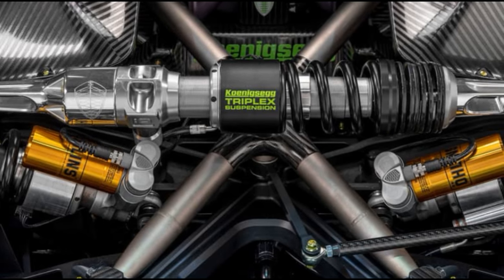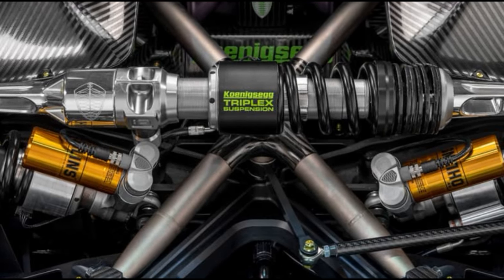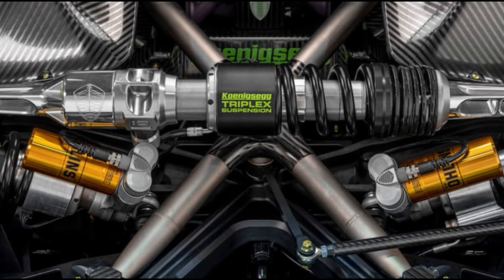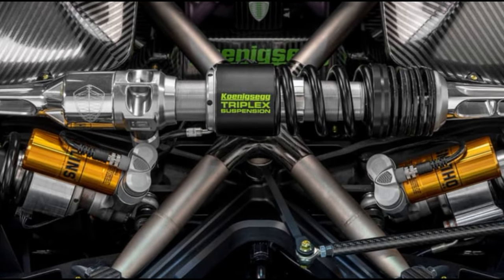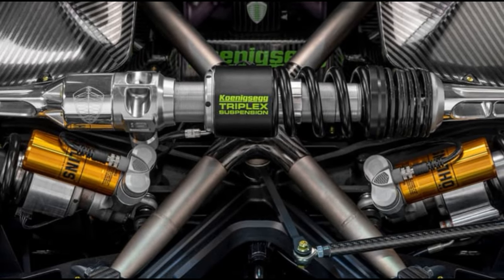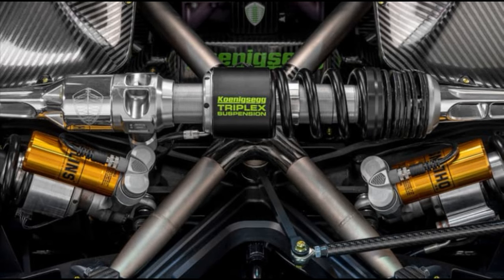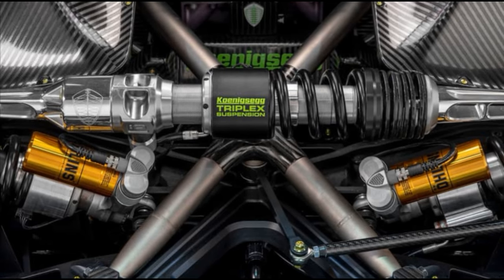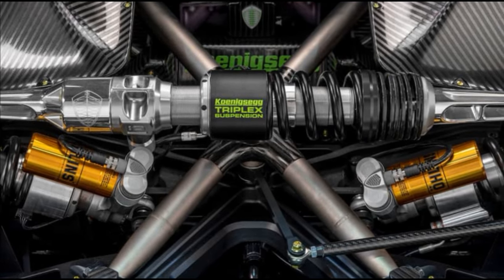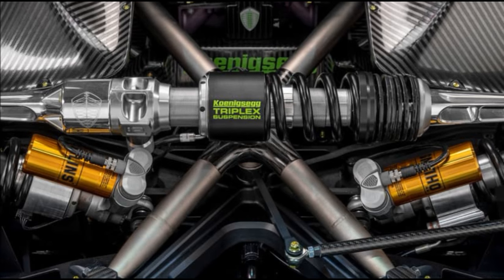Koenigsegg has taken the spotlight by introducing its innovative triplex suspension system. It sets itself apart by incorporating a third damper that tilts on its axis, providing extended reach. This unique design introduces what Koenigsegg terms an anti-squat element — squat referring to the tendency of the car's rear to dip during heavy acceleration. The triplex system counteracts this by allowing the car to pivot more freely, akin to having extra support, similar to additional bones aiding in maintaining stability during weighted squats.